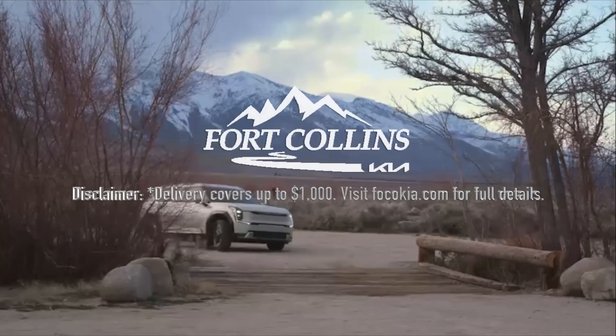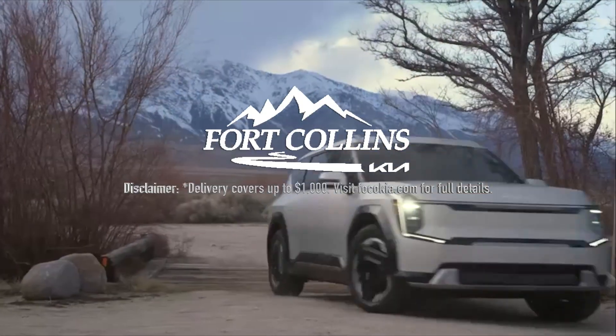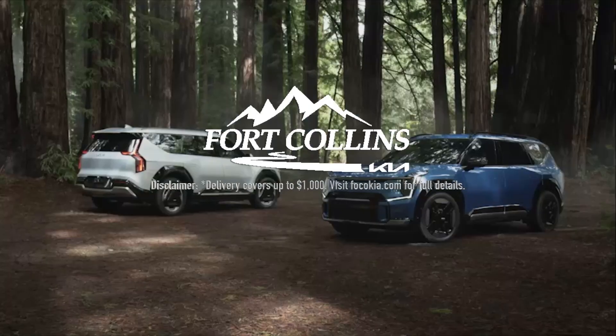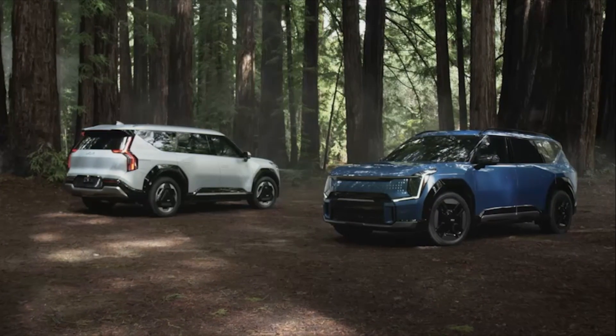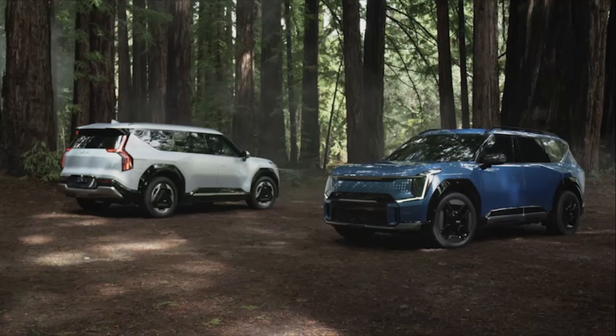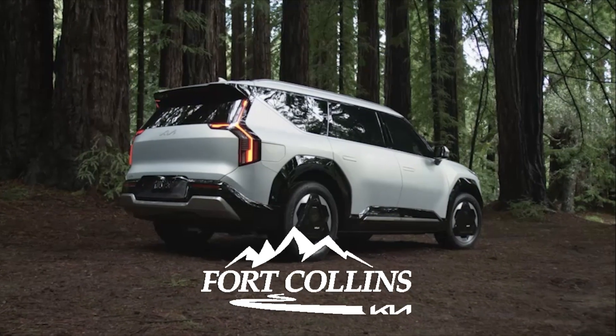This episode is made possible by the support we get from Fort Collins Kia. If you are in the market for any electric Kia, not only do they never add market adjustments, they will deliver your car to you anywhere in the 48 contiguous states for Out of Spec viewers. More information in the link in this episode's description.